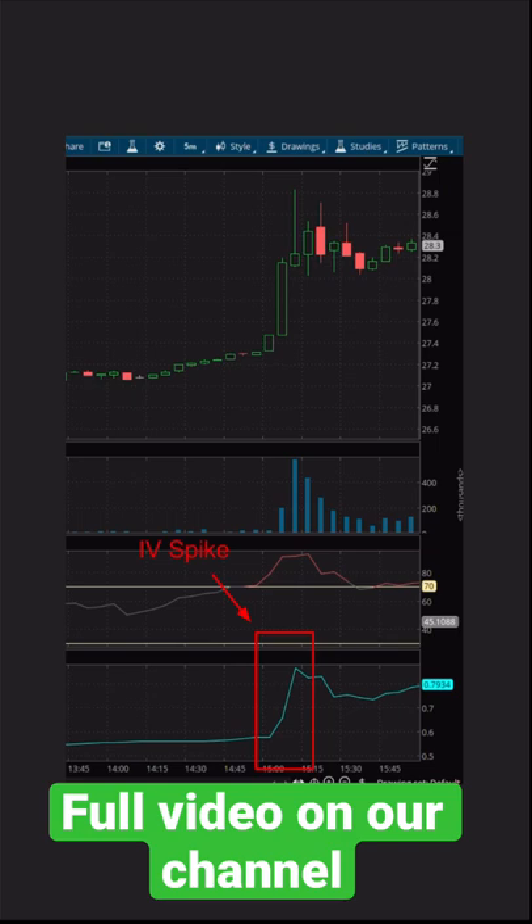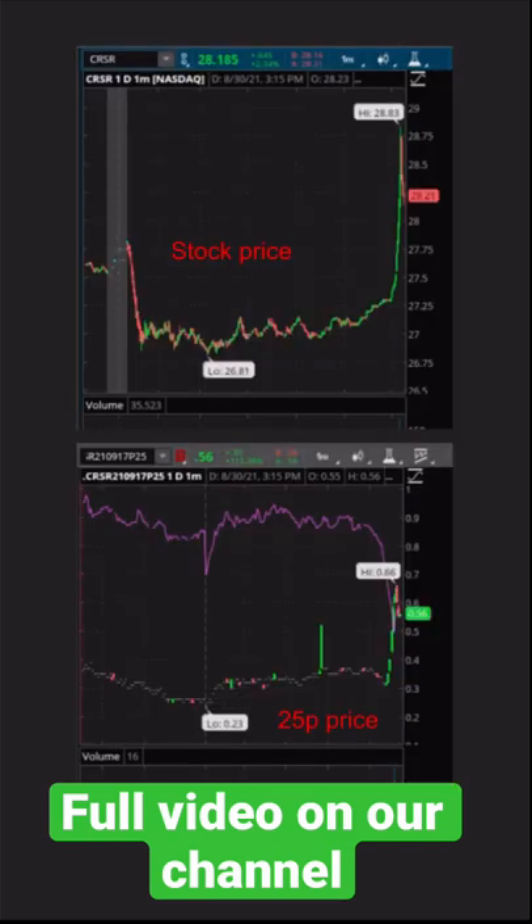We start by targeting a big spike in implied volatility. These spikes do some crazy things that could actually increase the price of a put despite an increase in the stock price. This allows us to make trades with some crazy downside cushions.